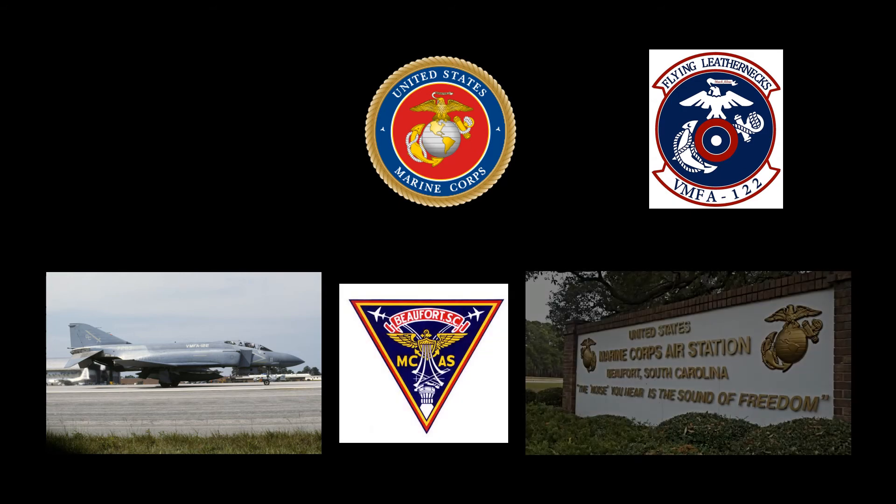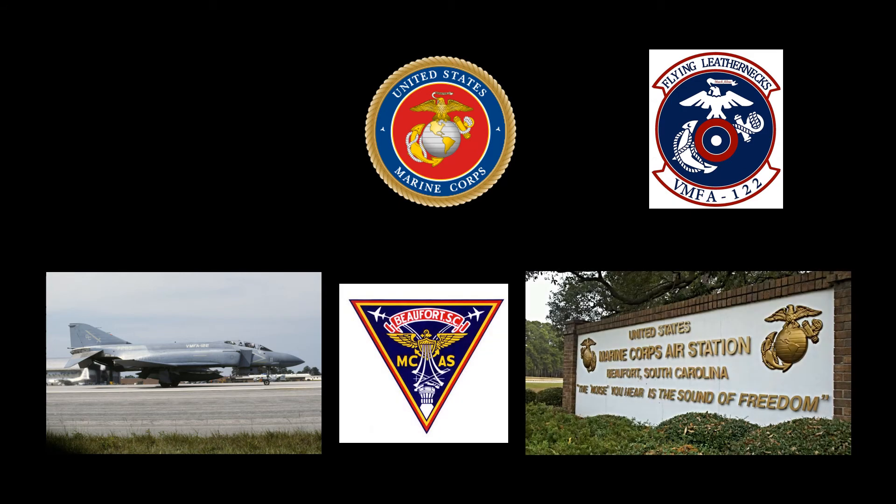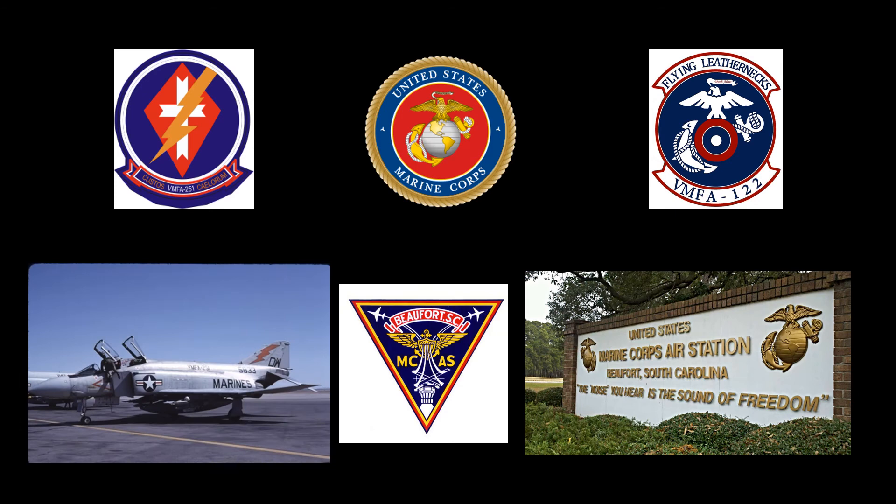On December 21, 1975, the Phantom was transferred to the United States Marine Corps and assigned to Marine Fighter Attack Squadron VMFA-122, then stationed at Buford, South Carolina. On January 6, 1976, the aircraft was reassigned to VMFA-251, also at MCAS Buford. During this assignment, VMFA-251 deployed to Rota, Spain, in support of NATO forces.